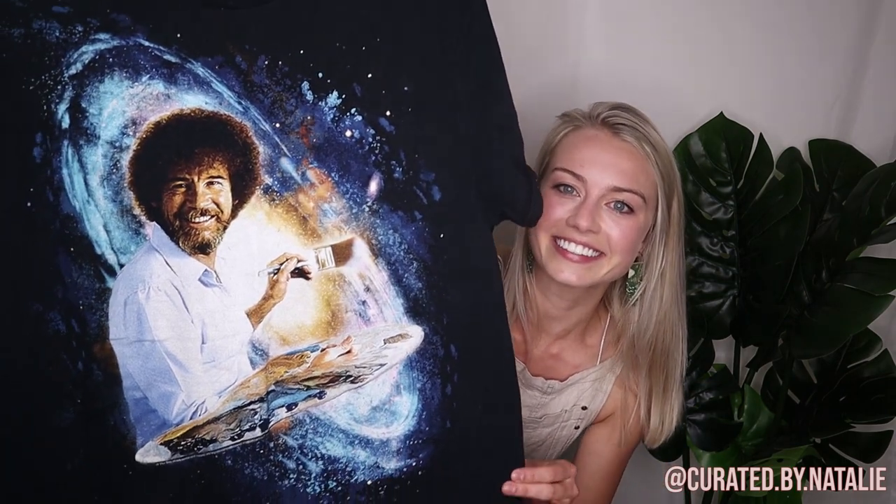Then I have this piece — it is literally Bob Ross painting in outer space. It's a size large and it really reminds me of my space cat tee, but I won't be keeping this one so it's totally up for grabs. I think I found this in somebody's put-back pile, and I was kind of offended for Bob Ross that somebody put this back — I was like, I have to get this and give it a new home. I saw them reselling at like $20, which is totally worth snagging at the thrift store.